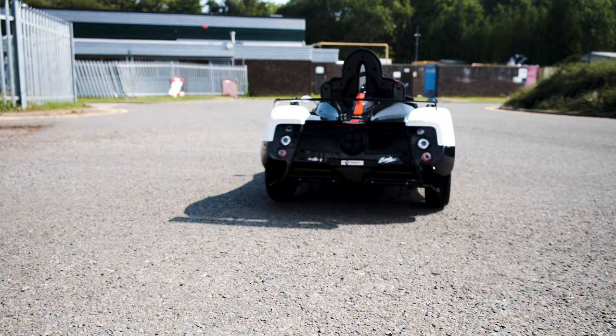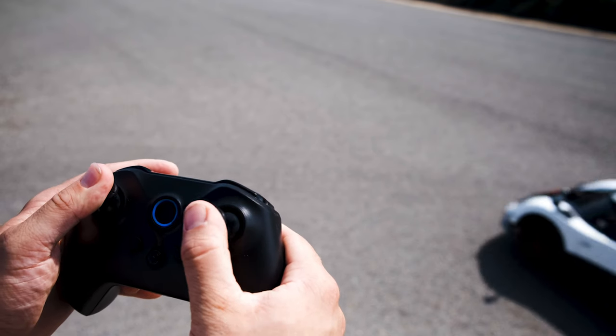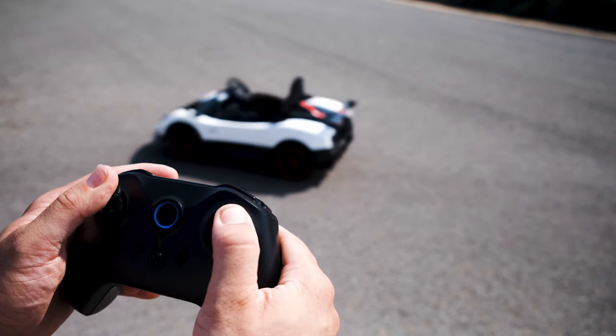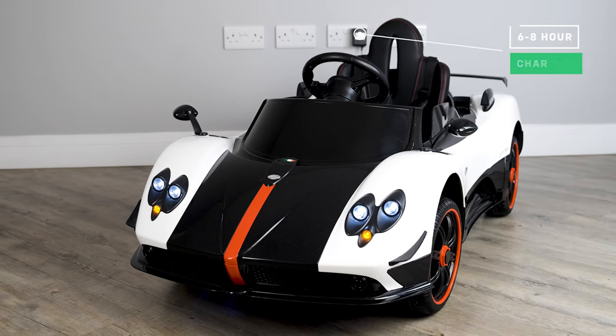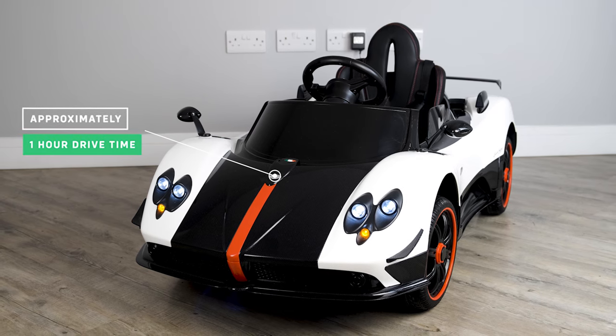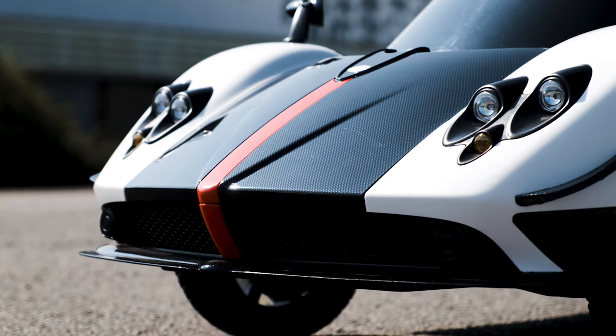It doesn't stop there. If you feel that you want to take control, you can. All of our ride-on cars come equipped with parental remote control, so if your little one wants to be driven around for a bit, they can be. The charge time is approximately six to eight hours on a full charge, and a drive time of approximately one hour on a full charge. Just remember, this will vary depending on the type of use.